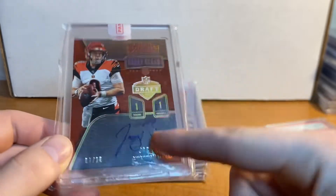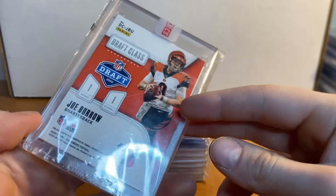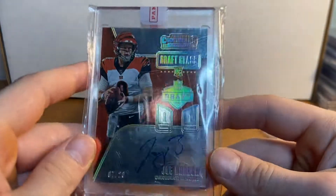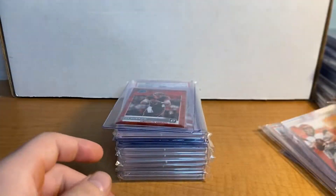I picked this up a long time ago — Joe Burrow on-card auto, 7 of 20. The scratches are on the slip around it. Joe Burrow first pick, first overall autograph, draft class Contenders on-card auto. Pretty sweet one there.